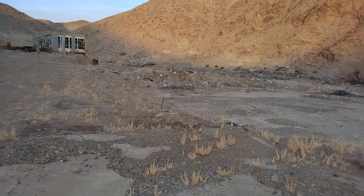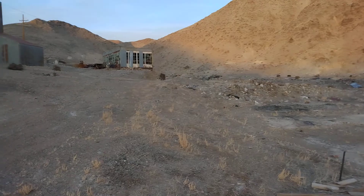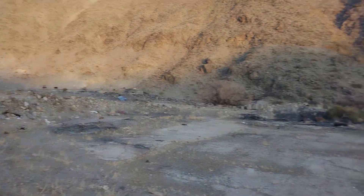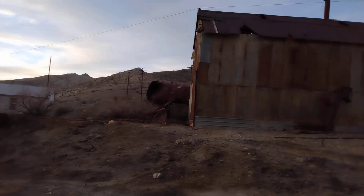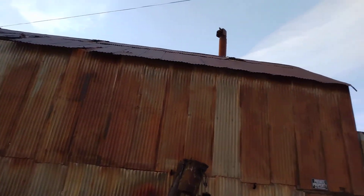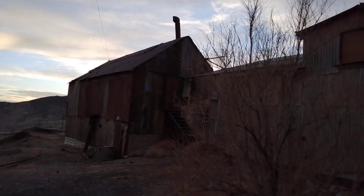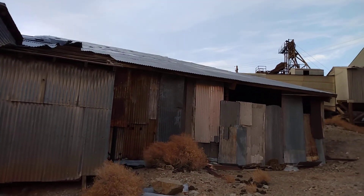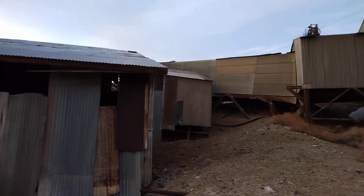Folks, stop coming out to these places and destroying them. If people keep destroying them, future generations and children aren't going to be able to come out here and see what's going on. I'm just trying to get some quick footage here until we come out here next time — just a little teaser. It's definitely big out here, there's a lot of stuff to explore.